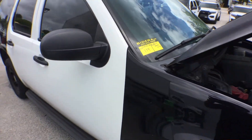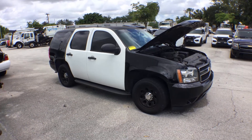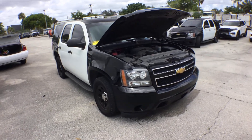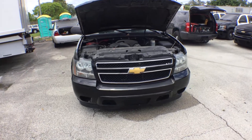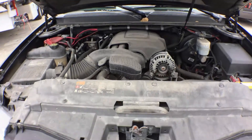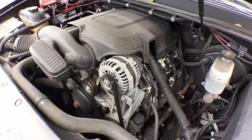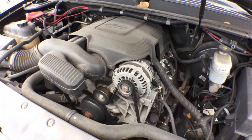Lot number 119 is a 2013 Police Tahoe with a hundred and twenty two thousand miles. The motor sounds great. It's been running for over half an hour at idle. AC is ice cold. Headlights are clear. It's got a 5.3 liter. Listen to the engine — no funny noises, no overheating, no smoking, no nothing. Sounds really good.